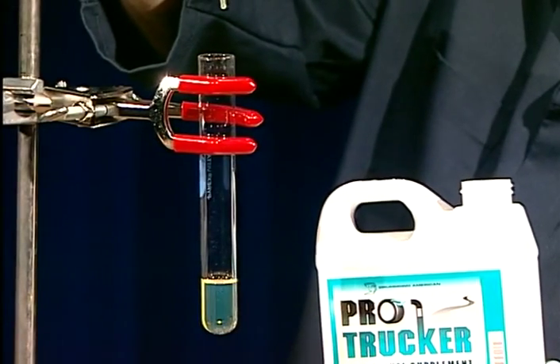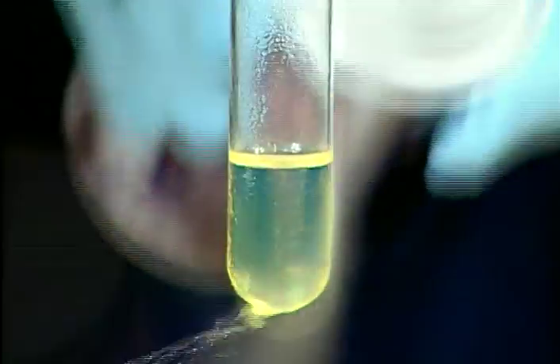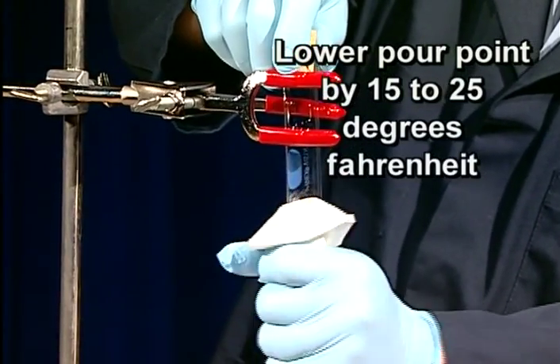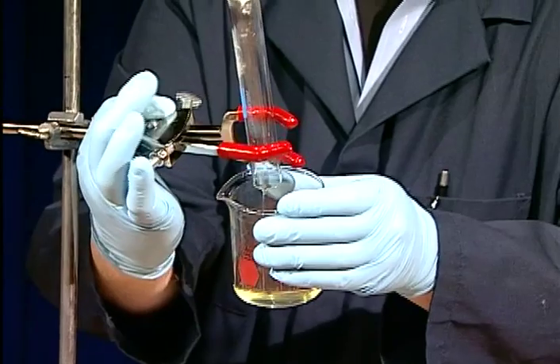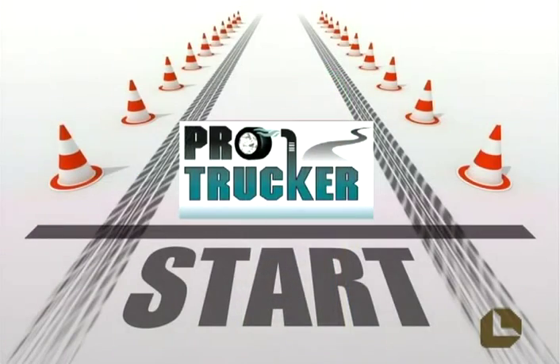When ProTrucker is added to the same diesel fuel and exposed to extreme cold, ProTrucker's anti-gel additives lower the pour point by 15 to 25 degrees and provide better cold weather fuel flow. With ProTrucker, you'll get quicker starts and continuous operation on cold days when untreated fuel won't even flow.